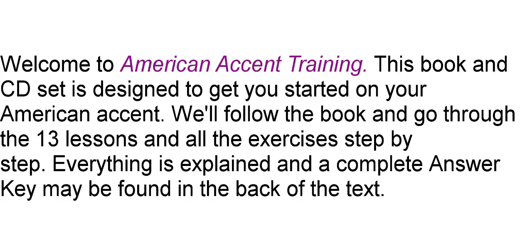Welcome to American Accent Training. This book and CD set is designed to get you started on your American accent. We'll follow the book and go through the 13 lessons and all the exercises step-by-step. Everything is explained and a complete answer key may be found in the back of the text.